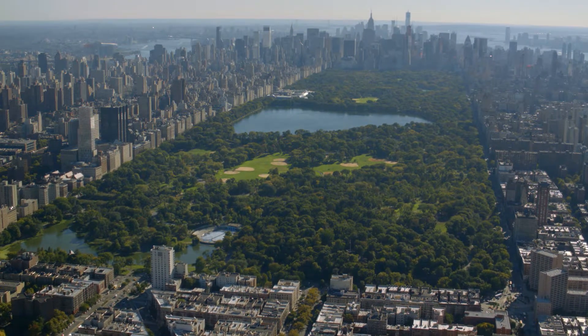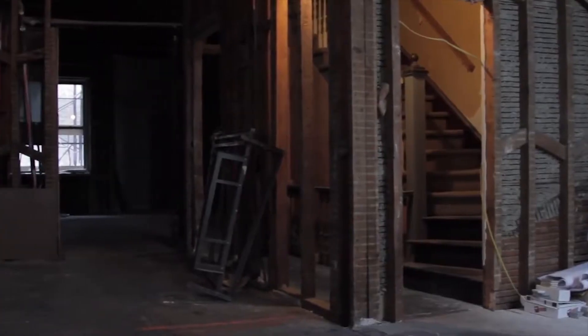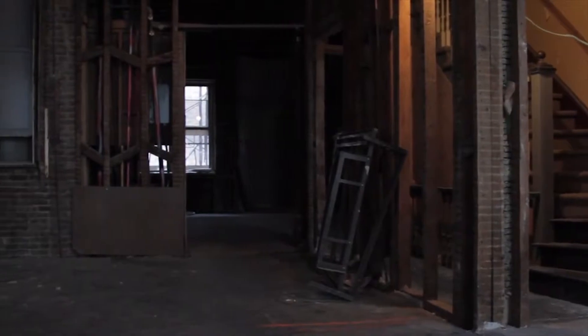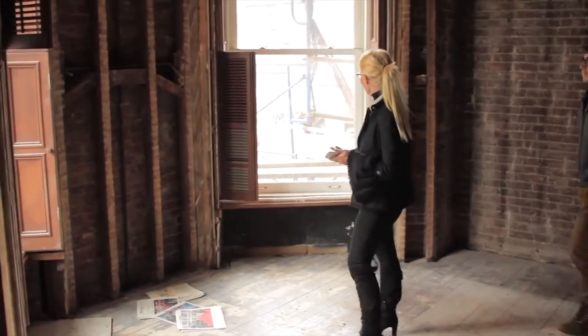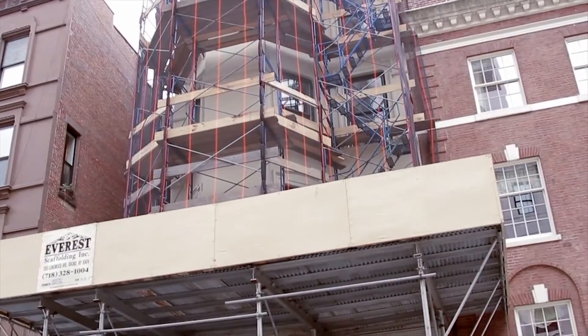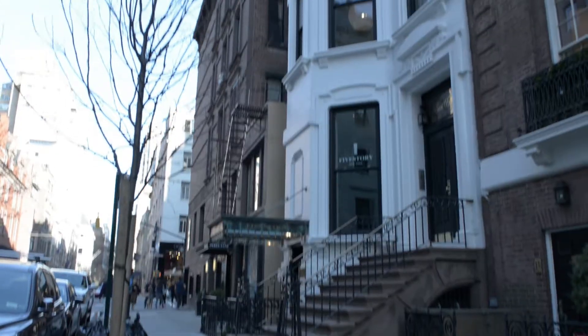We're at 18 East 69th Street in Manhattan. It has been such a long process for us at Culture Home. We stripped down from the beam to the bed linen. Everything was properly done, from the air conditioning units to putting in top-to-bottom windows that didn't exist before in the building, which New York City worked with us to allow us to do and bring the building back to its original form.